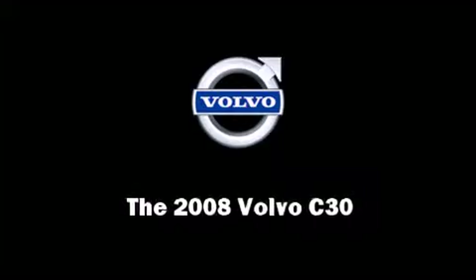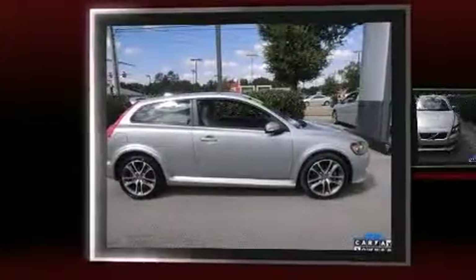Sensibility and practicality define the 2008 Volvo C30. This two-door, four-passenger hatchback still has less than 80,000 miles.